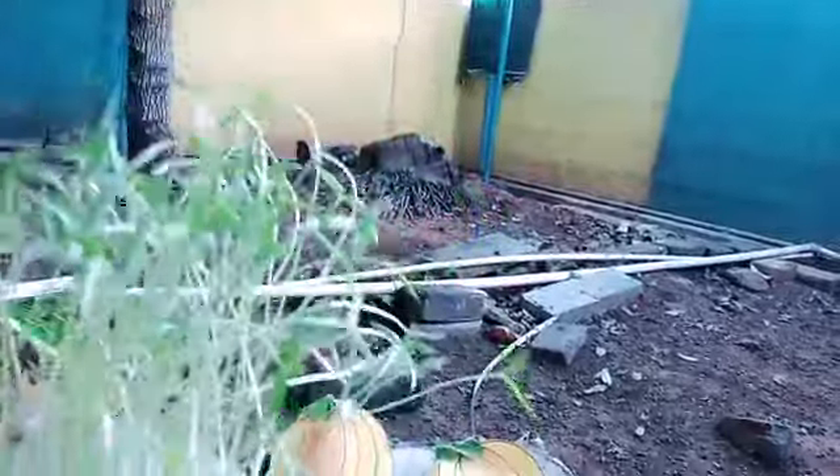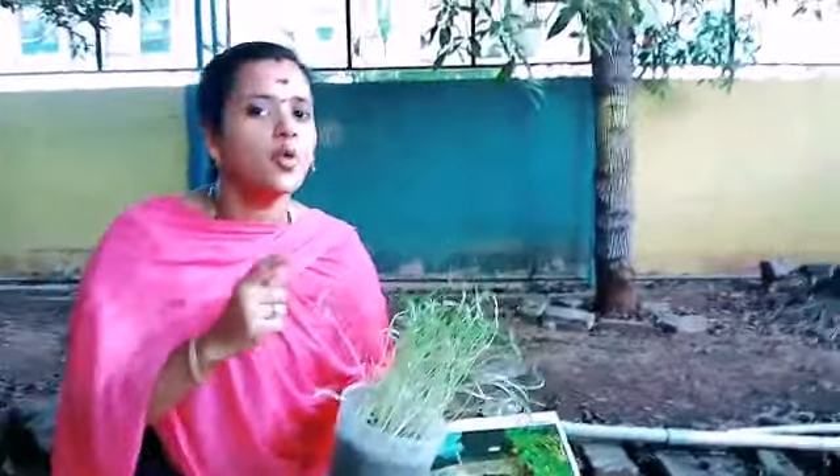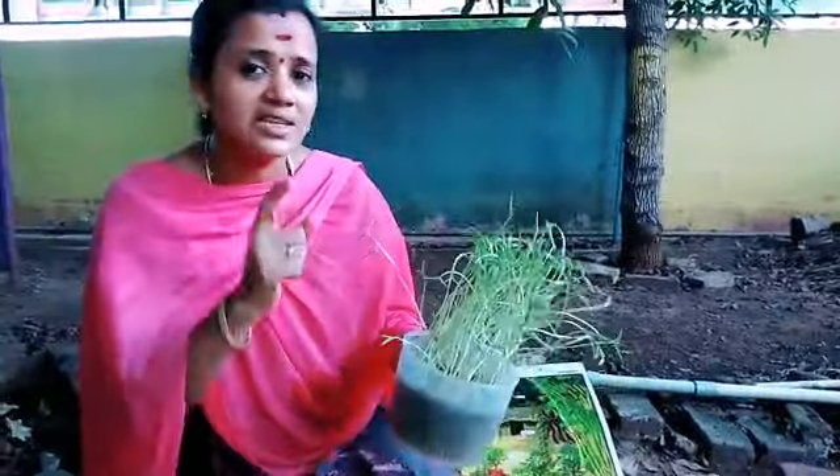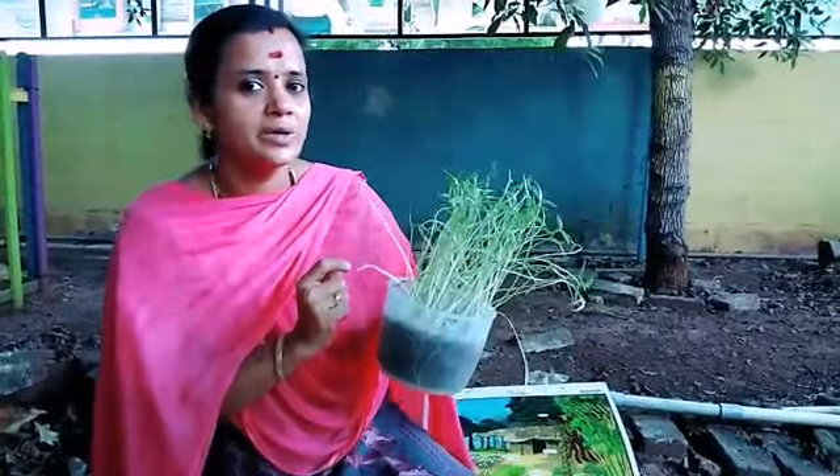Everybody, have you done this germination at your home? Did you do it or not? If you have done the germination, just send me a WhatsApp message. At the same time, you have to observe what are the parts in that plant.